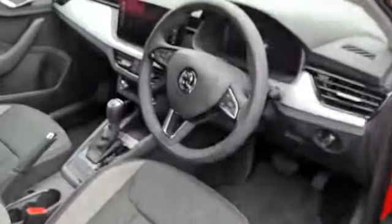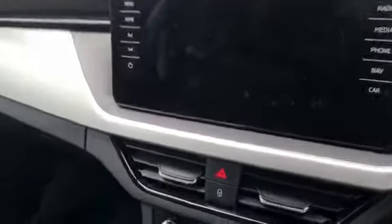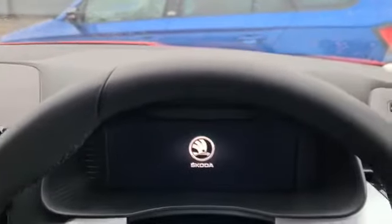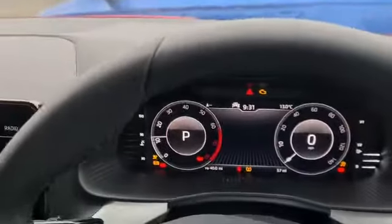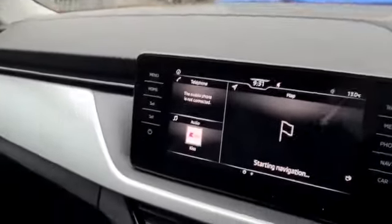It's a true five-seater. Wing mirrors that are electrically adjustable, folding and heated — a nice feature. And inside the car you have climate control, virtual dashboard, and push button start. A nice bit of kit.